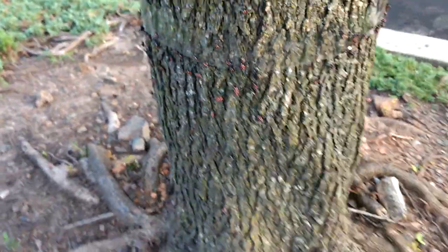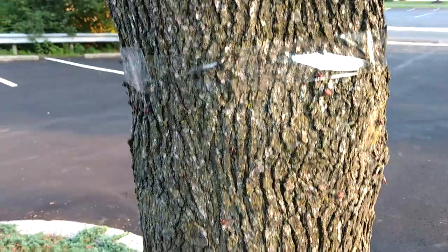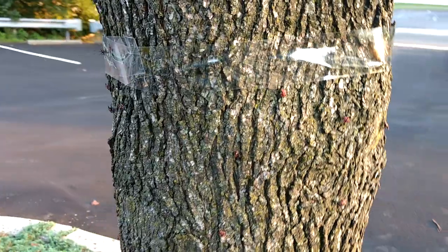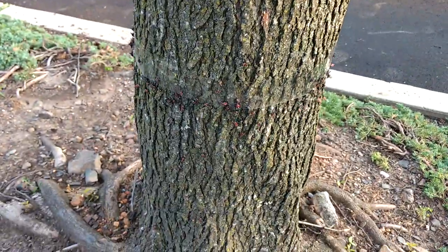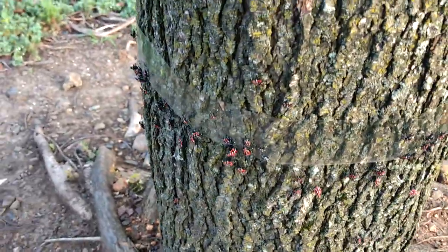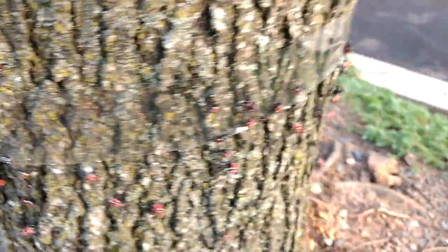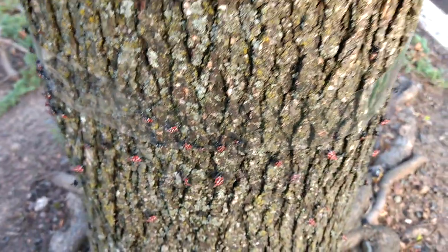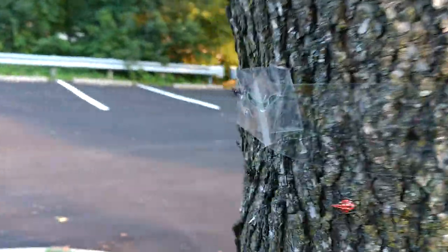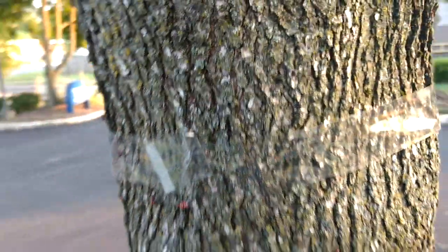We actually wrapped this tree in two places — here just a couple feet up from the bottom, and then another one two or three feet above that. Some of them are able to get past the first layer of tape. The ones that got stuck, others are crawling over them using them as a bridge. But they don't seem to be able to get past the second layer — I'm not seeing very many higher than this at all.